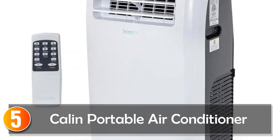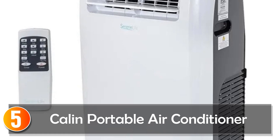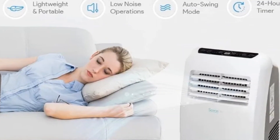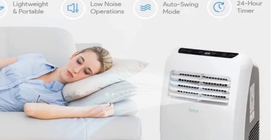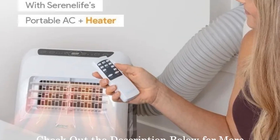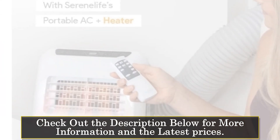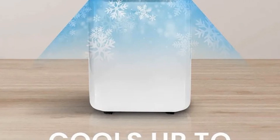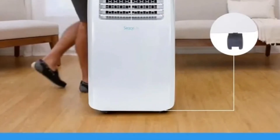Starting at number 5, the Calen Portable Air Conditioner. The Calen Portable Air Conditioner is a 3-in-1 solution featuring a built-in dehumidifier function, fan mode, and a remote control for easy operation. With 10,000 BTU cooling power and 9,000 BTU heating power, this unit is a versatile option for year-round use, covering a room up to 450+ square feet.